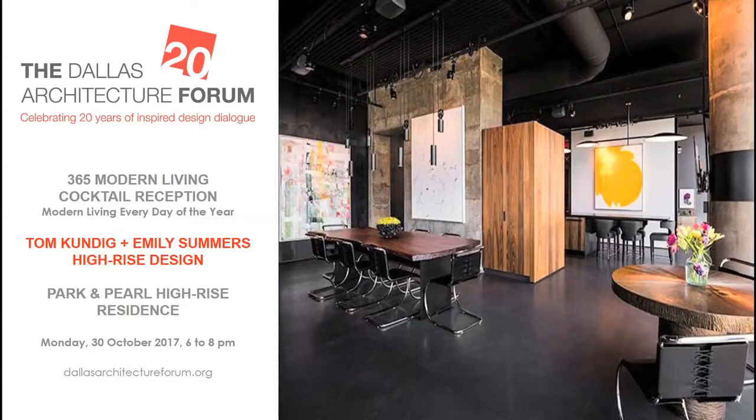The Dallas Architecture Forum, celebrating 20 years of inspired design dialogue, presents 365 Modern Living — a cocktail reception at the Park and Pearl high-rise residence by Tom Kundig and Emily Summers. Monday, October 30th, 6 to 8 PM. Tickets available at dallasarchitectureforum.org.